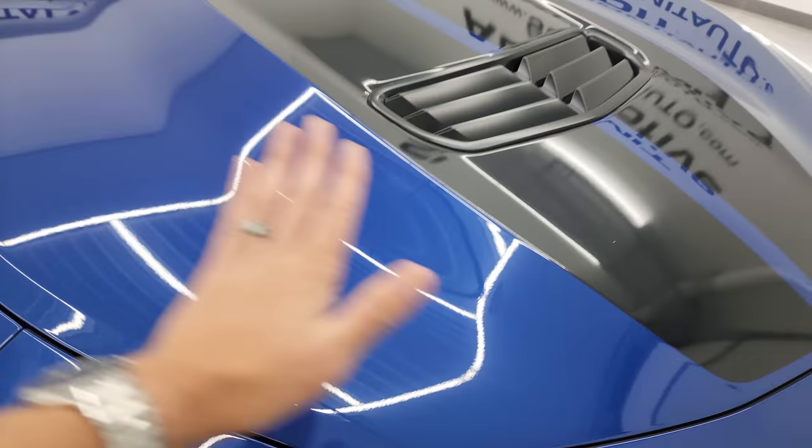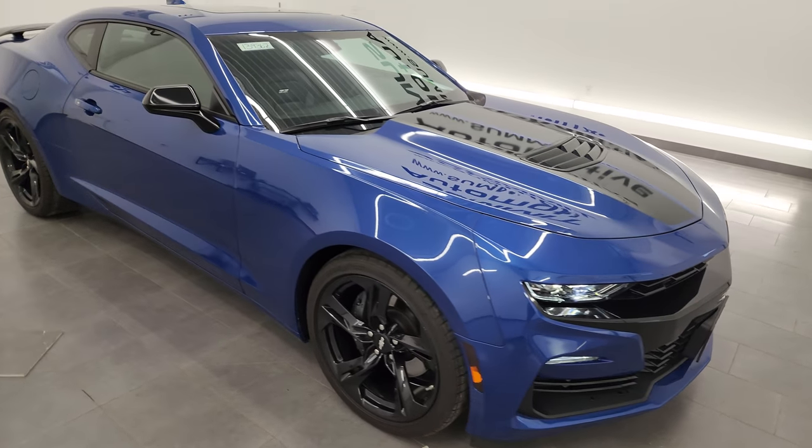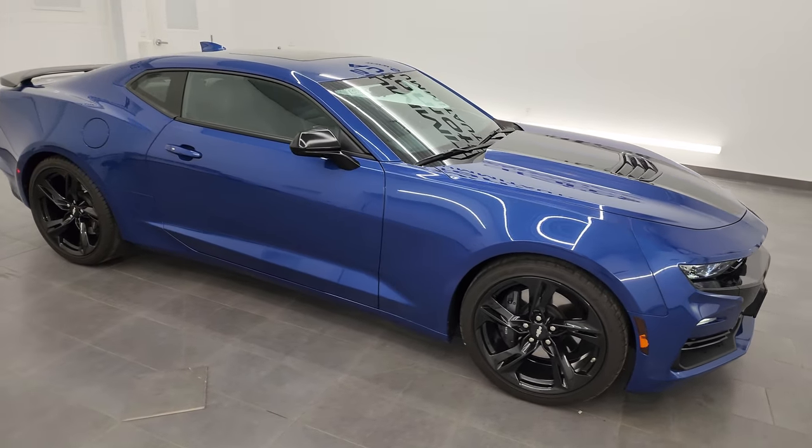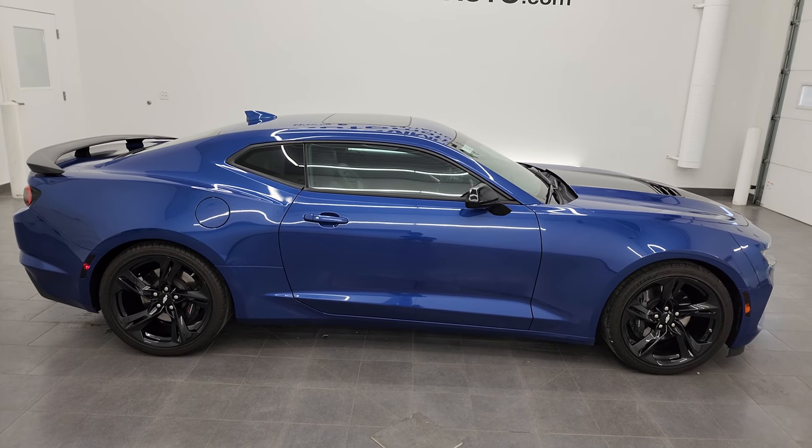I would highly recommend this car from a quality and condition standpoint. I didn't see a single dent or ding on it. Whoever's going to get it is going to love it.